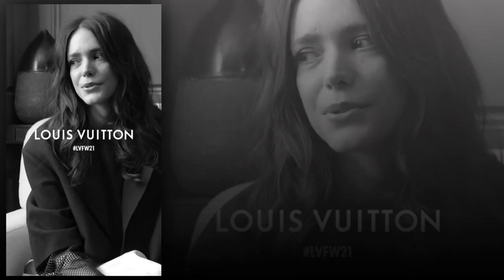I loved the show. It was really wonderful — so uplifting — and great to see the Louvre. I thought it was just a really beautiful homage to French culture and to Louis Vuitton as well.